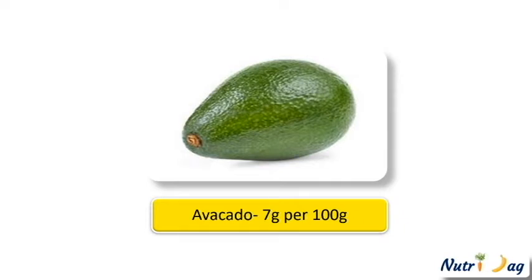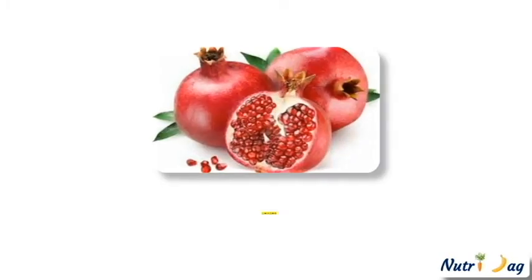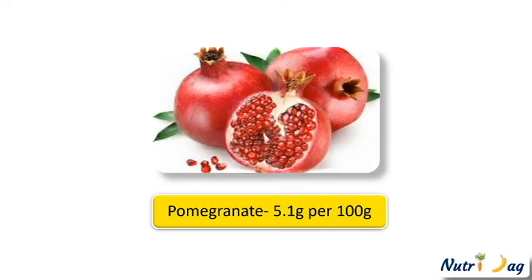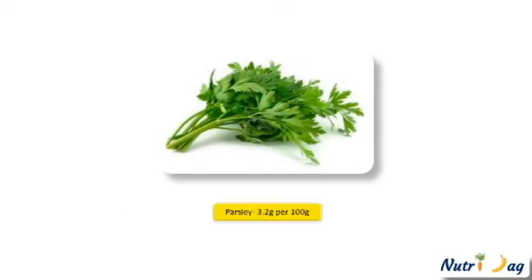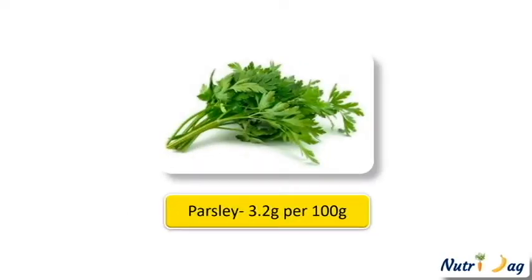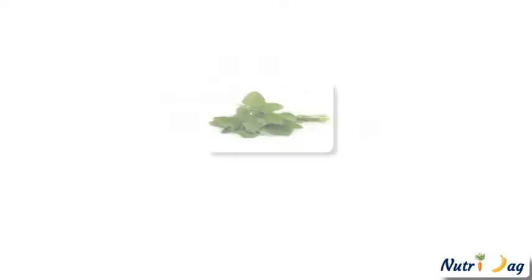Next one, bullock's heart, contains 5.2 grams per 100 grams of fiber. Sixth one, pomegranate, provides 5.1 grams of fiber. Curry leaves provides 6.4 grams of fiber per 100 grams. Next, parsley provides 3.2 grams per 100 grams.